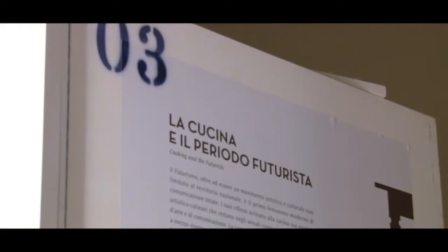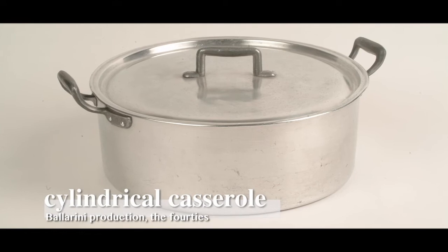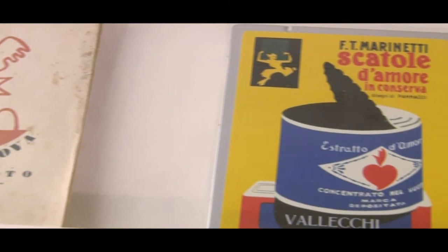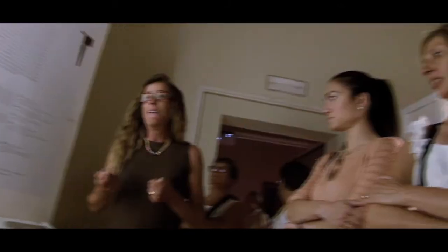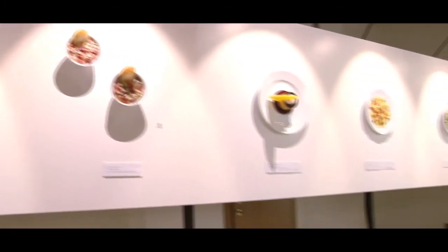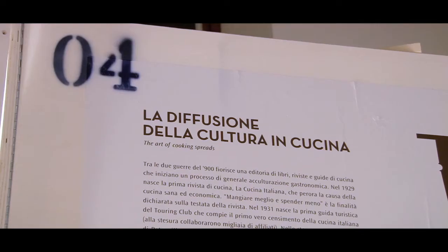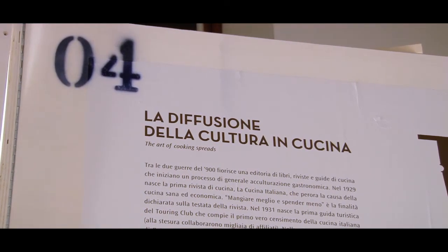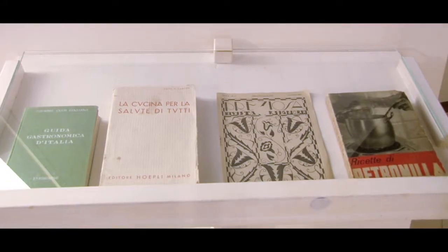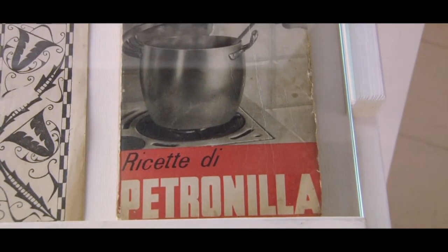As well as being an artistic and cultural movement not just limited to Italy, Futurism was the first modern total communication phenomenon. The influence of Futurist cooking would be seen in many creations of the more recent Nouvelle Cuisine movement, and even today, the Futurist culinary experience remains an unparalleled example of multi-sensory engagement in the kitchen and social sphere. Many food books, magazines and guides were published between the two wars, beginning the slow but inexorable process of the creation of a mass culinary culture.